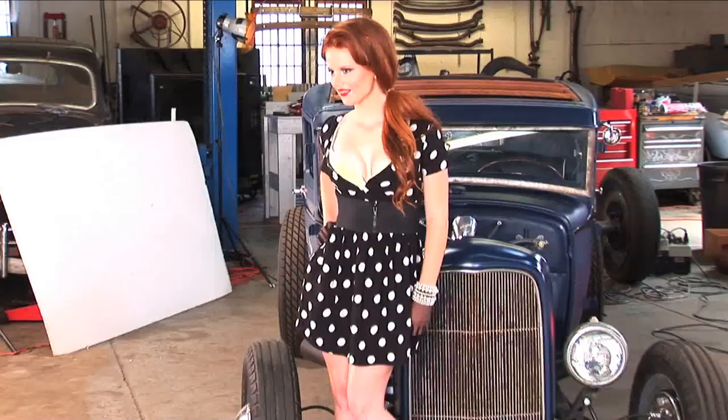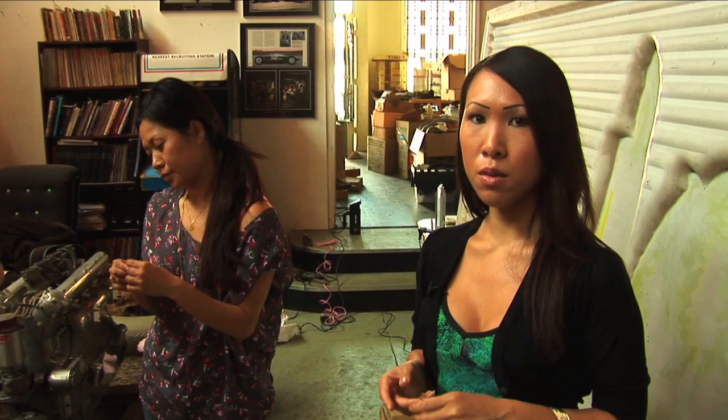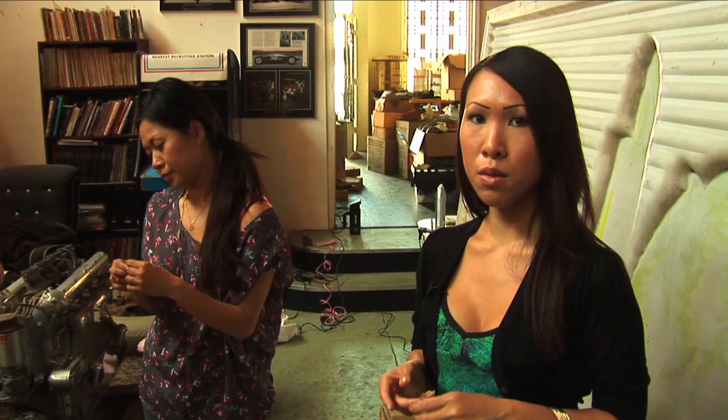Usually we pick out a couple different outfits. We have two different cover dresses that we're fitting her with and right now we're trying on the red dress.